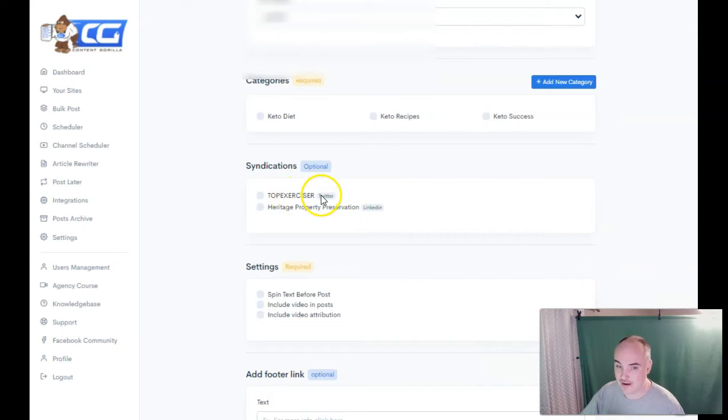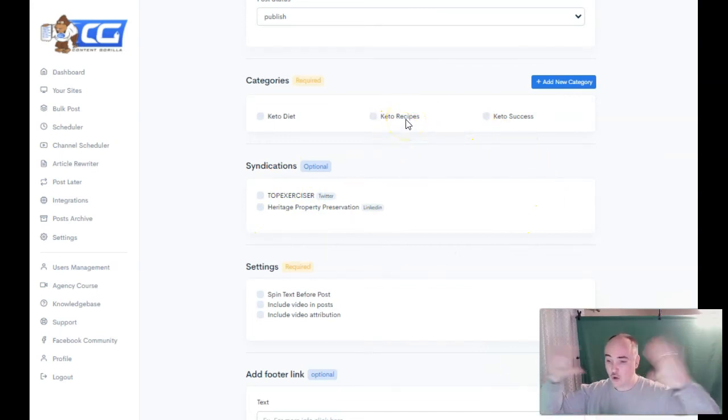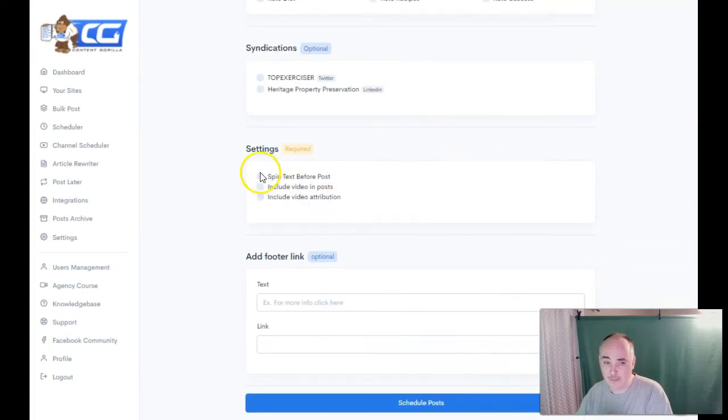And then you can syndicate it — this is super powerful. Right here it has the new integration: Twitter, LinkedIn, Facebook page, and Facebook group. With the pro package you can have up to 50, so you're instantly generating social syndication and getting more organic traffic to your site. With that organic traffic you can monetize whether you're doing affiliate marketing, AdSense marketing, anything like that. At the bottom you have the option to spin the text before the post, but like I said, it is seen as unique content, so you don't necessarily need to spin it.